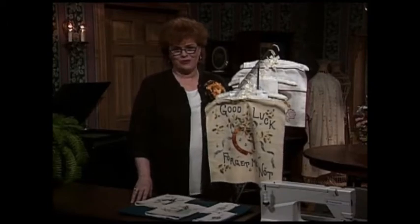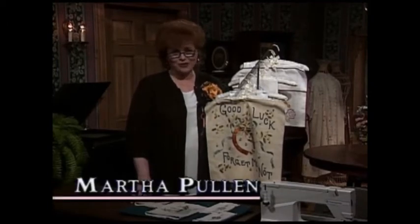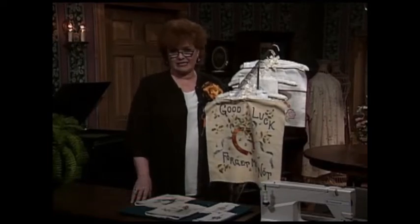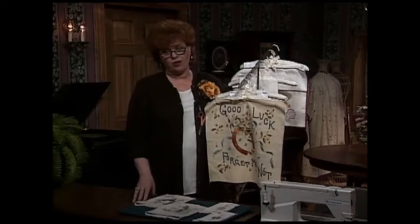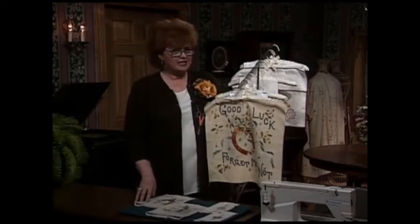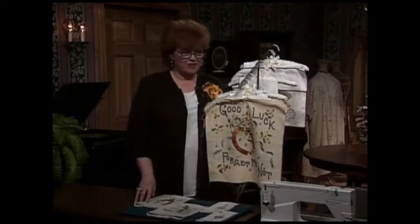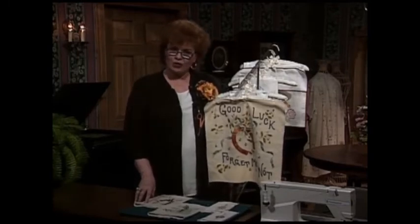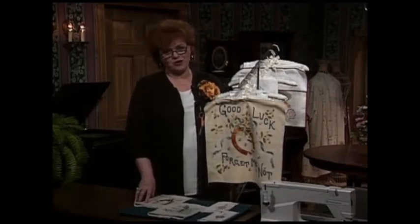Welcome to my sewing room. I have the most interesting show for you today. The theme of the show is talking linens, or linens that talk. Now some of you might say, Martha, let's get serious — linens don't talk. Well, probably they really don't. But if you find antique linens that have words on them, or if you put words on your linens, I kind of think that makes them talk.